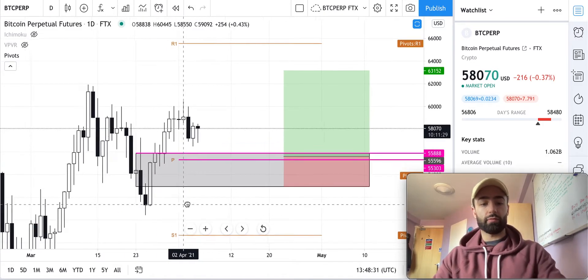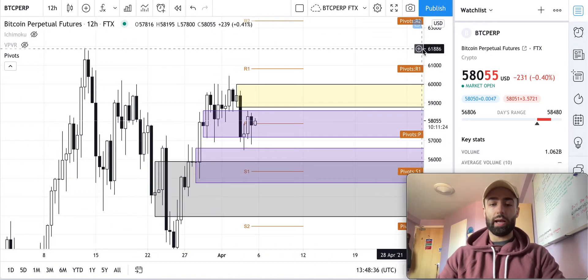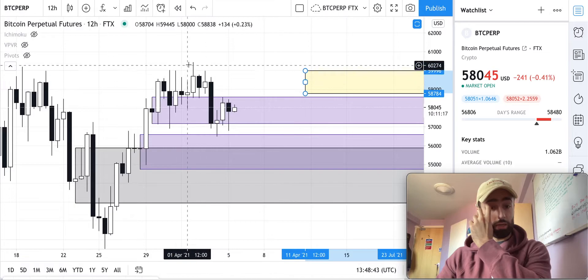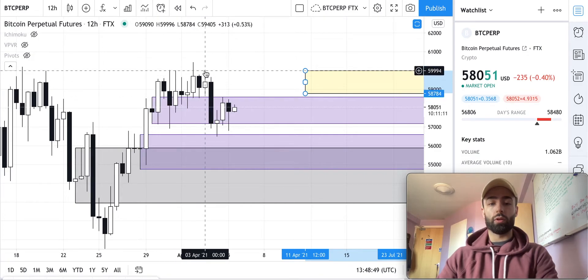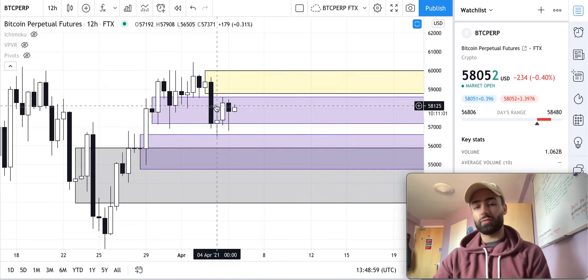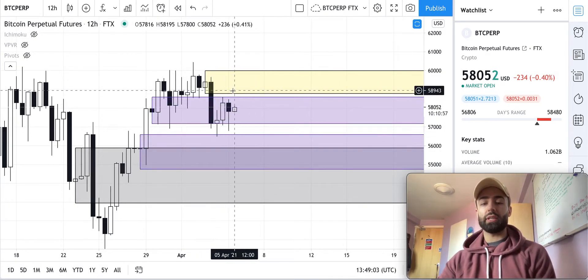On the 12-hour time frame, we have a downtrend that got established with the same pattern: a high, low, lower high, and then lower low. That makes the last white candle before the down move the resistance level to watch, because people were buying Bitcoin right there. So if we come back into this level, people may want to sell their Bitcoin.